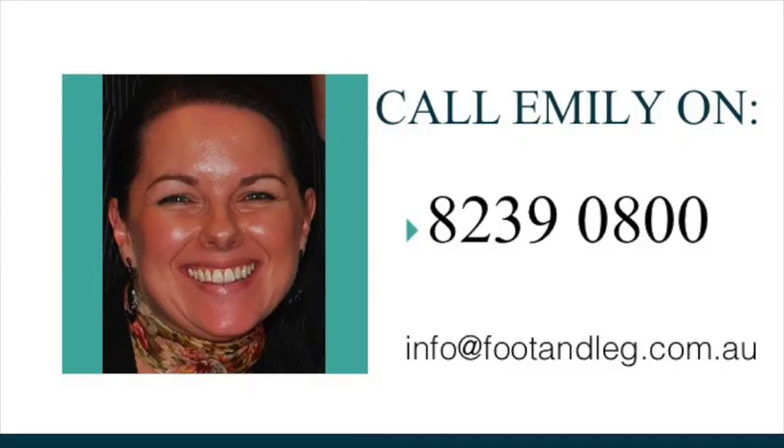When those spaces are filled, the usual initial consult fee of $97 will apply. Please call Emily on the number below or email us at info@footandleg.com.au and mention the $25 offer and we'll do the rest. Please don't miss out on this exclusive offer — appointments fill up very quickly and we'd hate for your loved ones to miss out. Thank you for watching this video. Cheers.